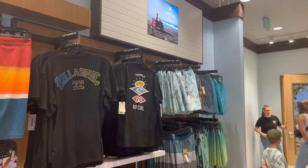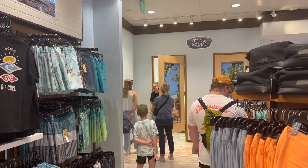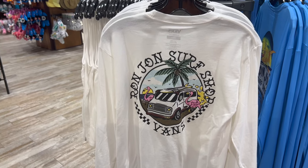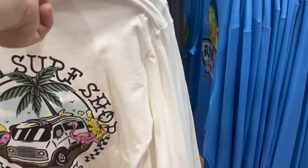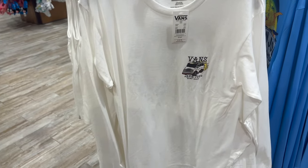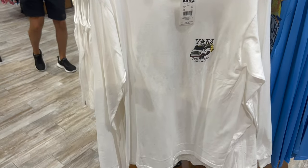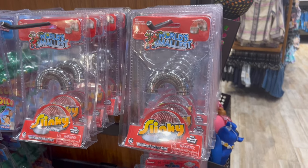They actually have fitting rooms — and there's an employee that sets them up. This shirt's cool — it's a Vans shirt, Ron Jon Surf Shop made by Vans. It has the hippie bus on it. It kind of has a spirit jersey vibe but it's very thin. And it's only $35 — that's not terrible.